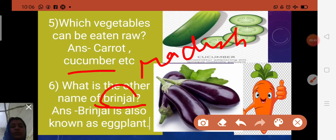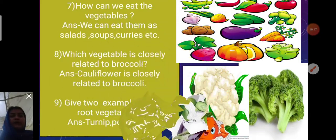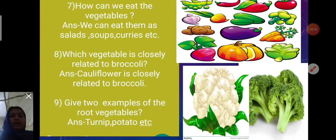Sixth question: What is the other name of brinjal? Brinjal is also called eggplant. It is purple in color and has a crown on its head. So eggplant is the other name of brinjal.